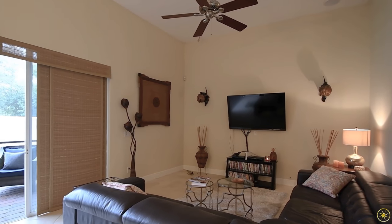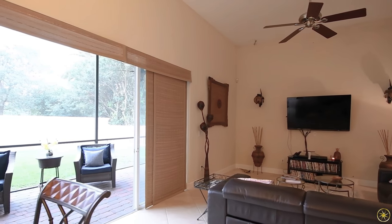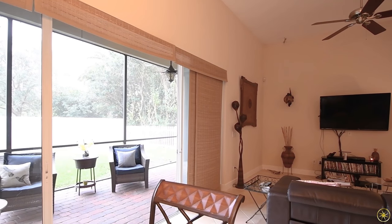The family room is very spacious and it does have sliding doors that open up wide to the covered and screened patio out back, making this the perfect place for indoor and outdoor living.